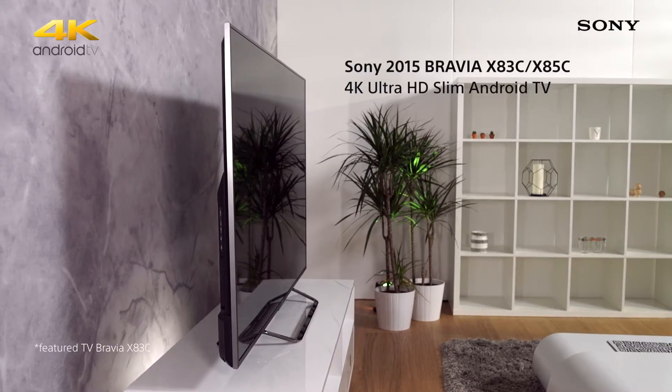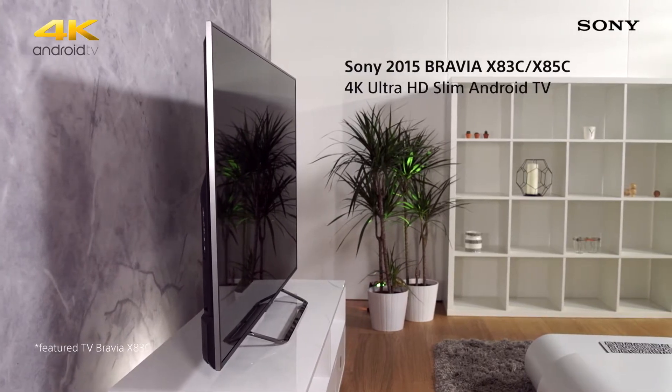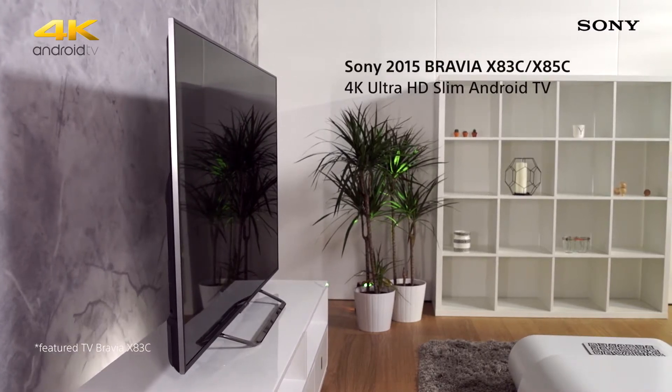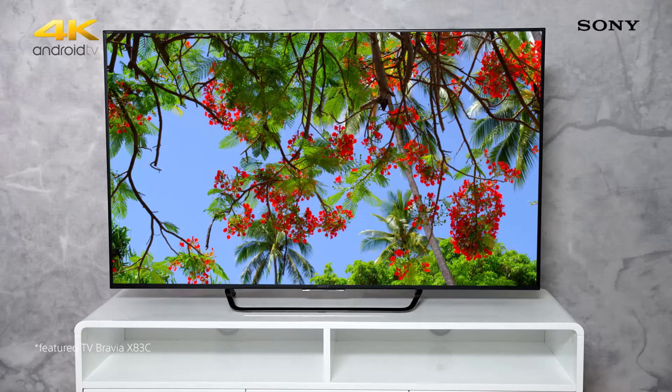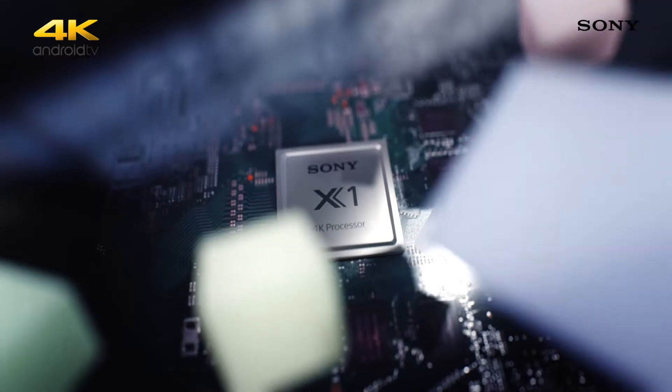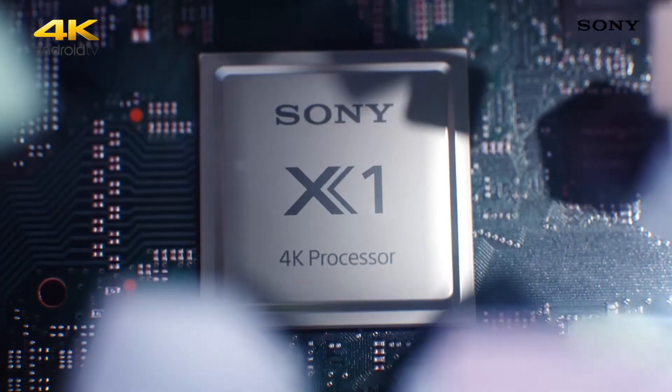This is the Sony Bravia X83C television, our most affordable 4K model that sets a new benchmark for picture quality. All of our new 2015 4K Ultra HD models come with a brand new processor called the X1 that delivers even greater clarity,